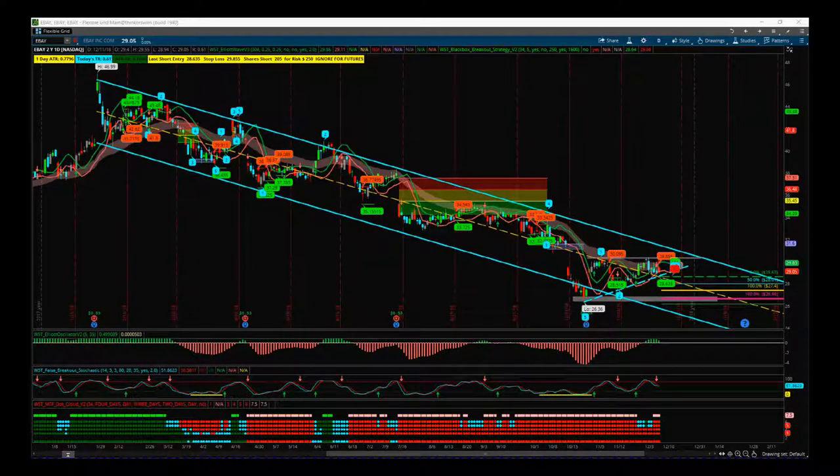Hi, this is Paul from tradethefifth.com and this is my daily stock signals video for Wednesday the 12th of December. I mentioned on Monday I want to start mixing things up a bit and using some of our different indicators for these signals videos, so I've chosen eBay on the daily time frame.